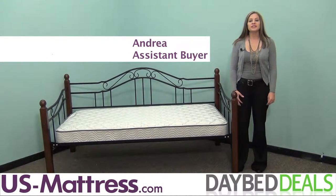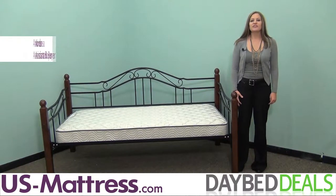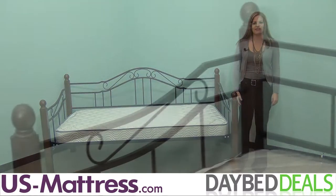For those who enjoy the looks of rich wood combined with finely finished metals, the Hillsdale Furniture Madison Daybed offers an affordable way to enjoy style and convenience in any bedroom, guest room, or home office.